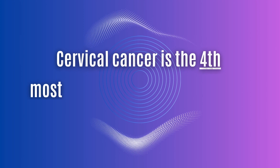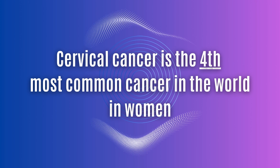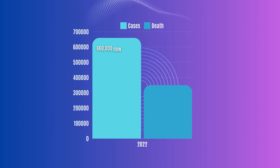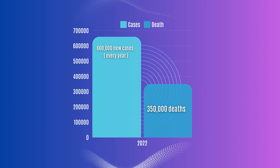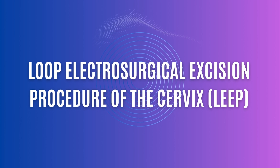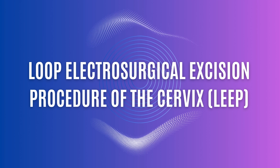Cervical cancer is the fourth most common cancer worldwide in women. Approximately 660,000 women in the world will be diagnosed with cervical cancer this year, and over 350,000 women will die from this disease. Today we're going to talk about some of the treatments for early cancer in the cervix, and how we detect abnormal changes on the cervix that may need additional testing.